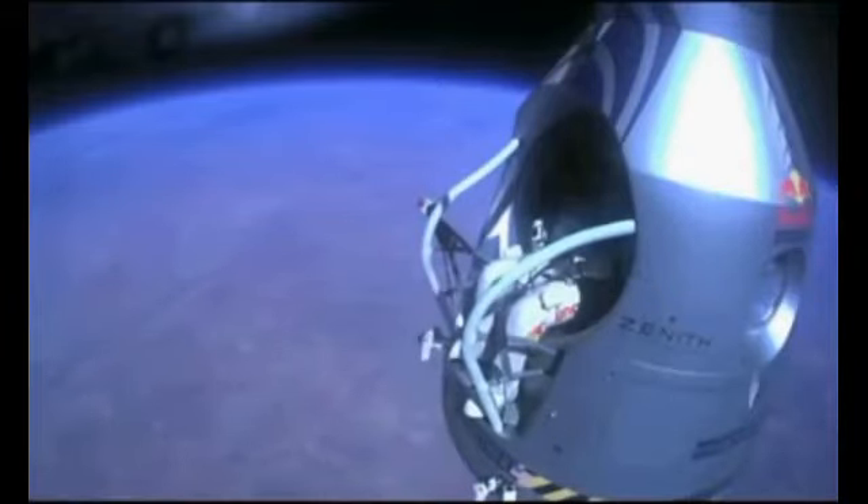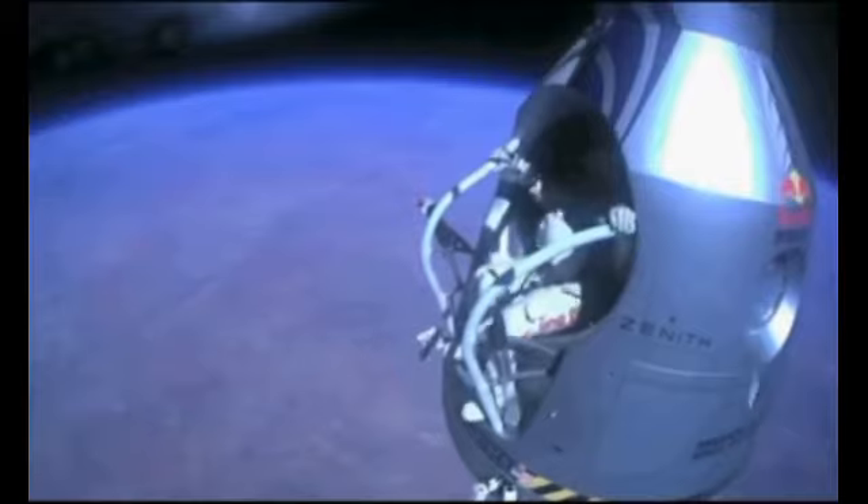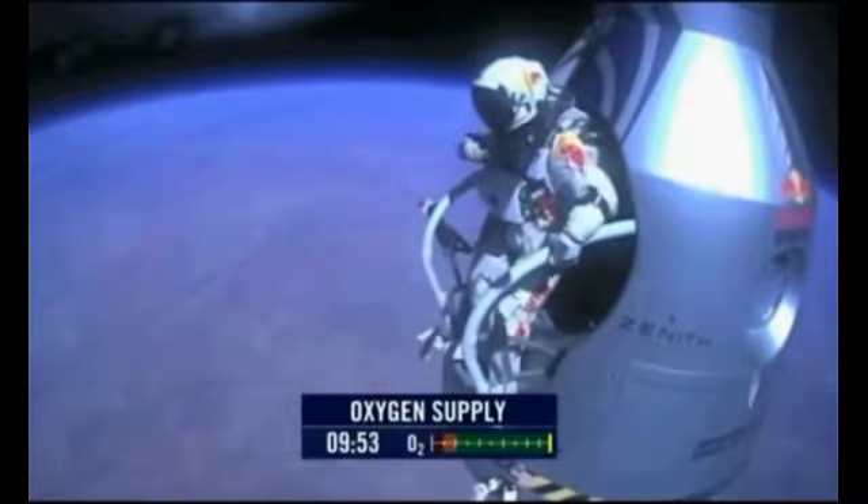Felix, disconnect the oxygen hose. Attaboy. All right, stand up on the exterior step. Keep your head down. Release the helmet tie-down strap. Start the cameras. And our God and Angel will take care of you.